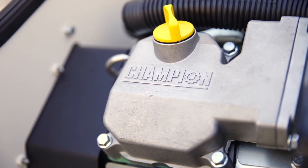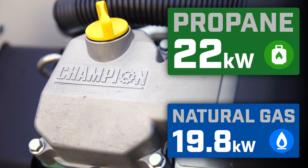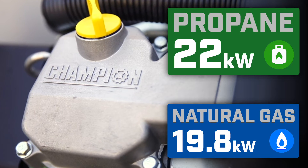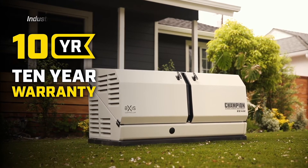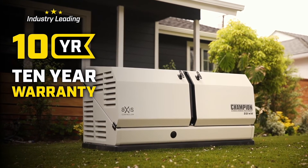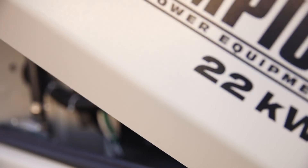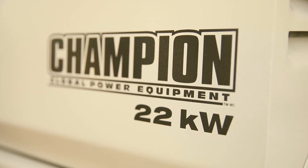The Champion 999cc V-Twin engine is strength and reliability combined to provide 22 kilowatts of power continuously on propane fuel and 19.8 kilowatts continuously on natural gas. Combine that with the longest standard warranty in the industry, and it's easy to see why the 22 kilowatt AXIS home standby generator is the smart backup power solution for you and your home. Get peace of mind now with Champion Home Standby.